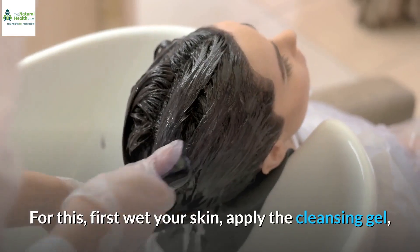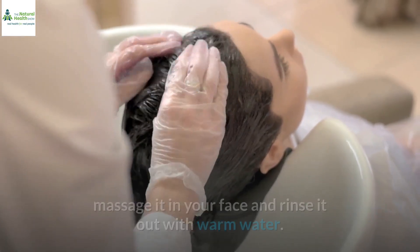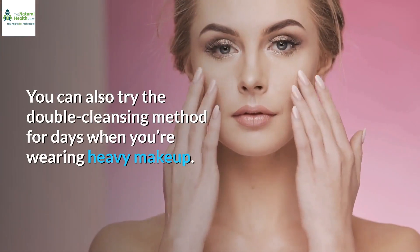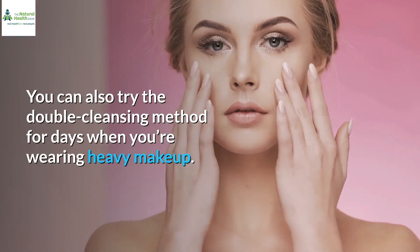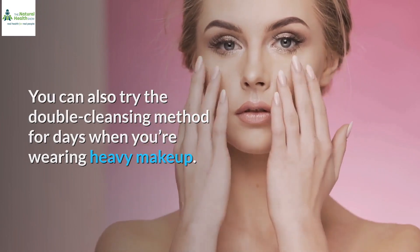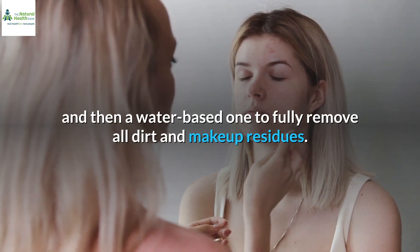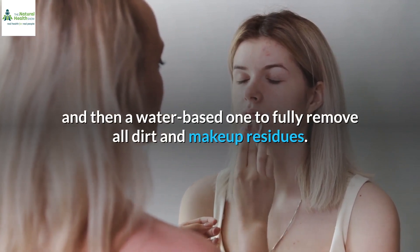For this, first wet your skin, apply the cleansing gel, massage it on your face and rinse it out with warm water. You can also try the double cleansing method for days when you're wearing heavy makeup. This method consists of using an oil cleanser first and then a water-based one to fully remove all dirt and makeup residues.